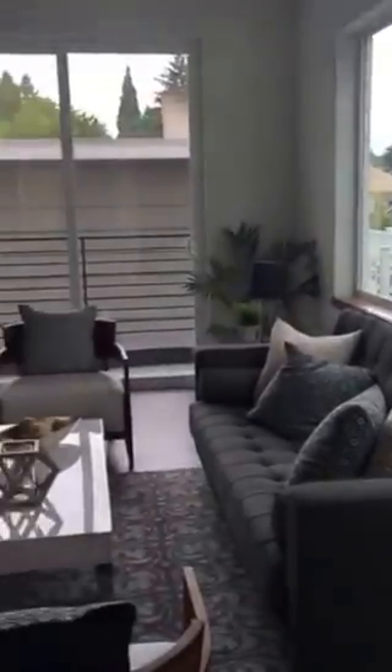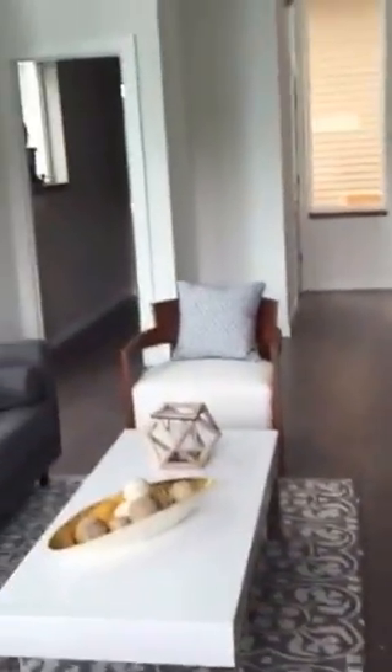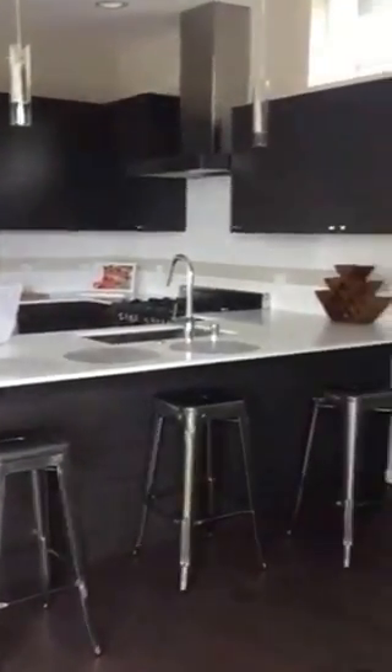Okay, this is the great room. So off to the left is a powder room. Kitchen — I love the seating here. Dining area.